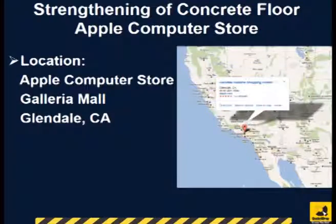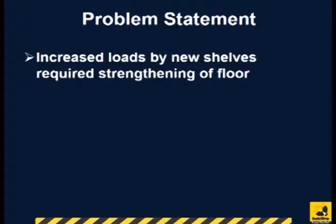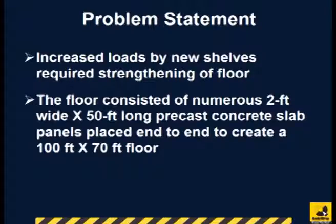The strengthening of the floor in the Apple Computer Store in the Galleria Mall in Glendale, California took place in October 2007. New heavier shelves being installed in all Apple stores required strengthening of the floor slab. In this case, the floor was made of 2 feet wide by 50 feet long precast concrete panels that were placed end-to-end to create a 100 feet by 70 feet floor.